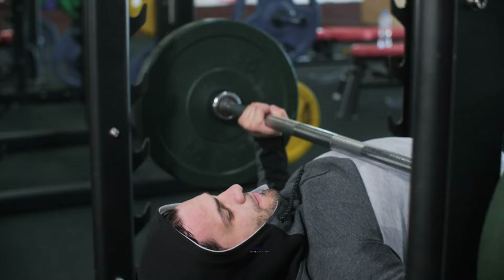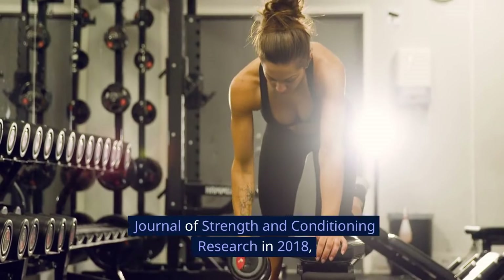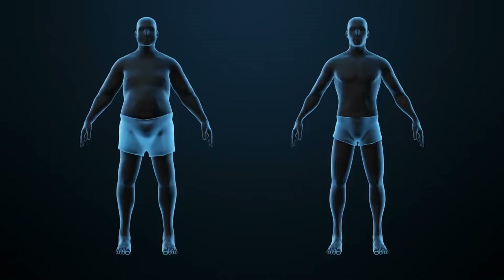Prioritize compound exercises. Engage in compound exercises that target multiple muscle groups. According to a study published in the Journal of Strength and Conditioning Research in 2018, exercises like push-ups, bench presses, and rows not only work your arms, but also engage your chest, shoulders, and back. This results in more calories burned and greater fat loss.